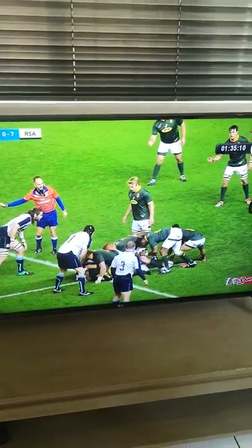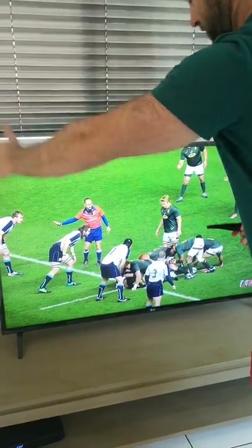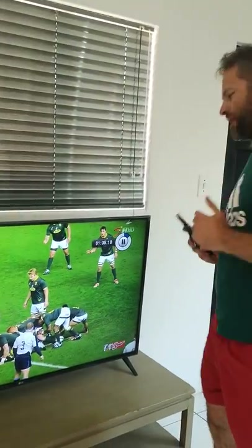First of all, why is he not running from here? It's international rugby. In this defensive line there's probably about another 10 guys this way, 2 guys this way. It's very difficult to attack — they're going to be coming with line speed. We're in our 22, we need to kick the ball. Why does he kick the ball? Why does he not give the ball to his fly-half to kick?